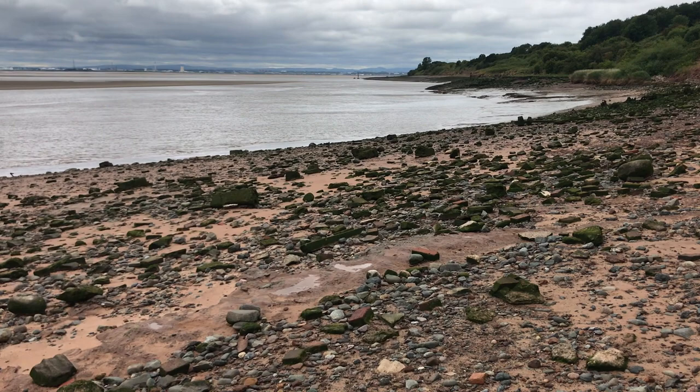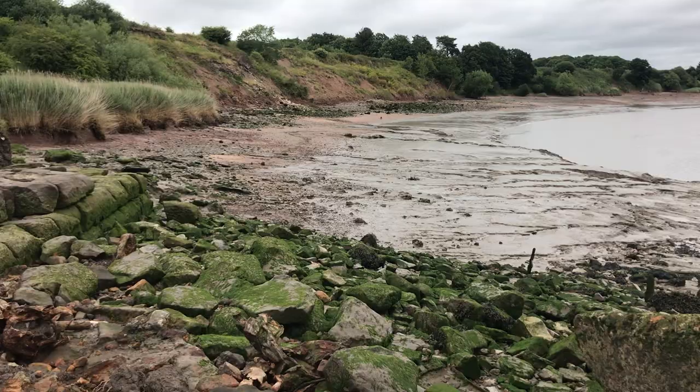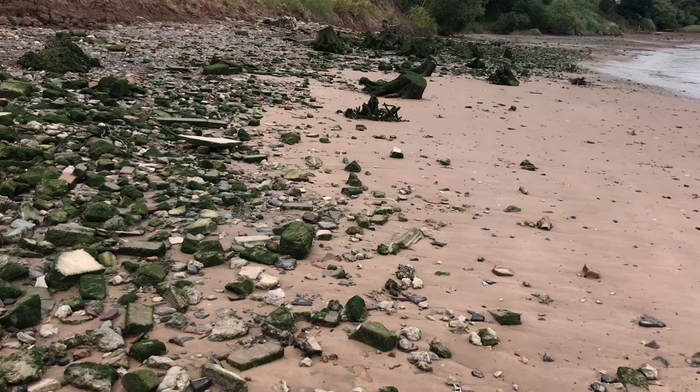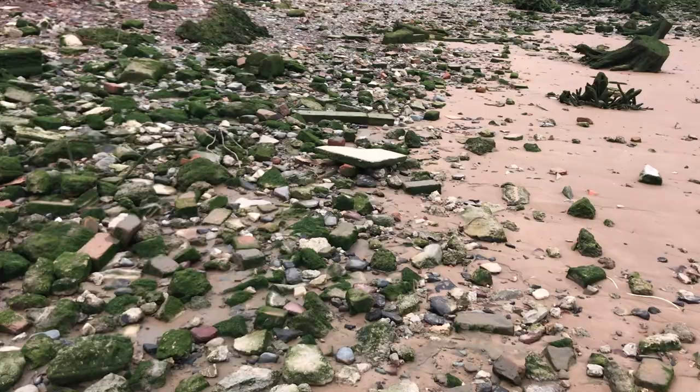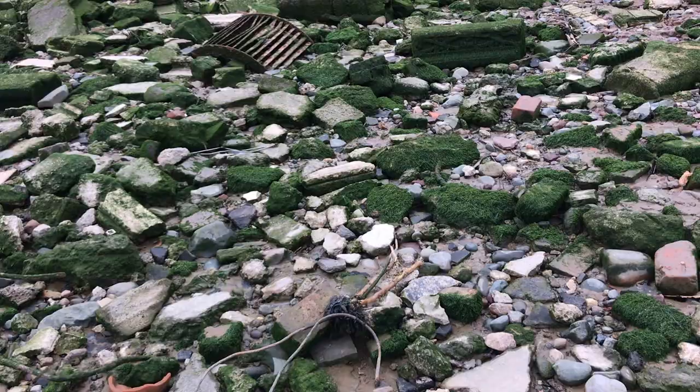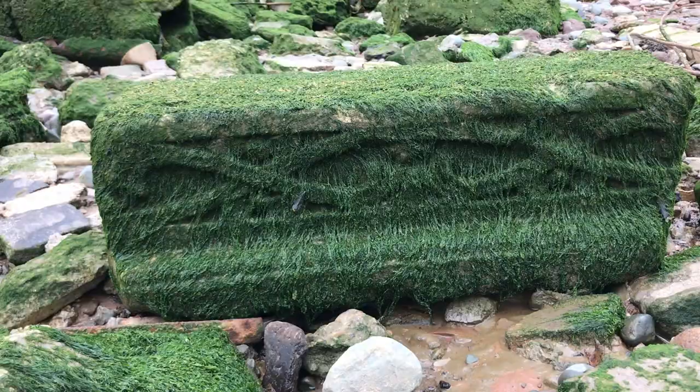Ahoy there mudlarking friends and welcome to part two of my most recent trip up to the Mersey estuary. Let's have a little look at what I found this time. This is a really valuable piece of foreshore in that years and years of history, and that we're able to just come and walk and enjoy it, is a really special thing.